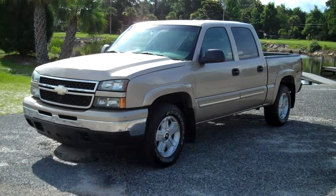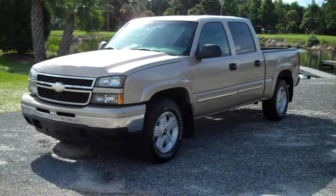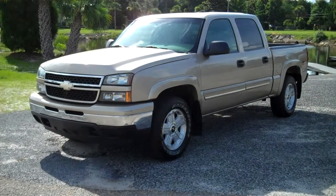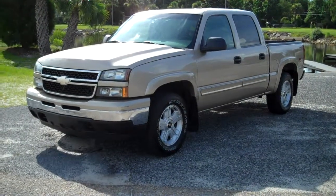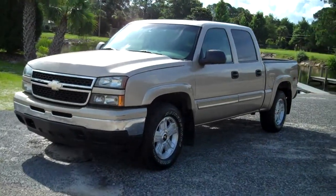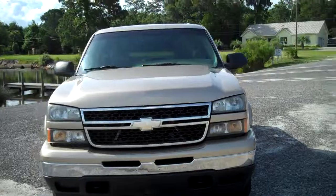2006 Chevrolet Z71 crew cab four-wheel drive — this is the LS package, so it does have cloth interior. Does have push-button four-wheel drive. Tires and wheels are perfect. Truck is perfect in every way. Does have a bed liner, a two-inch receiver for a tow package. Can't fault this truck for anything. Does have a CD player, ice-cold air, power windows, power door locks.